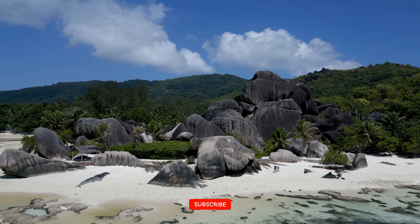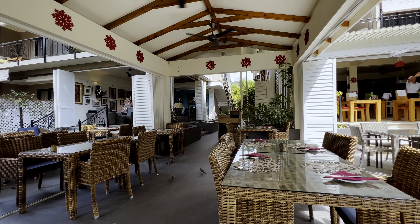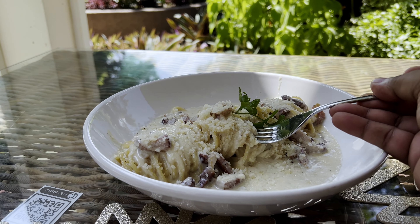We spent some time at Anse Source d'Argent beach and fortunately, while coming back, we were able to convince an e-rickshaw driver who dropped us at a local restaurant for some overpriced spaghetti.